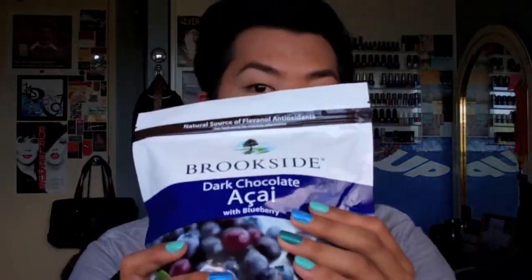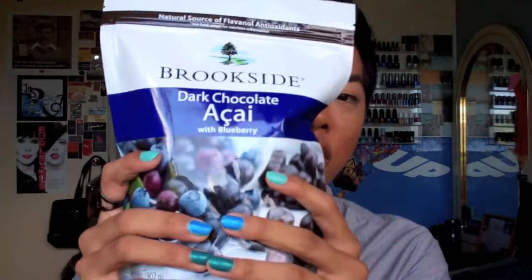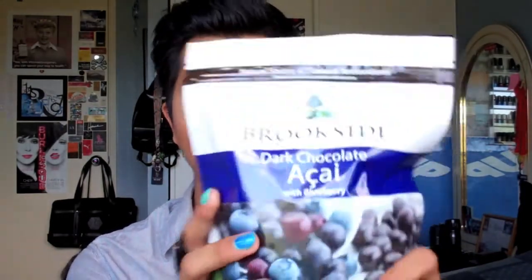My last favorite for June is Brookside dark chocolate with acai and blueberry. This is what I've been snacking on non-stop from June into July — this is actually my second bag. I got it from Sam's Club and it's so good. I don't feel too guilty about it because it's a natural source of flavanol antioxidants, and dark chocolate, acai, and blueberry are all really good for you.